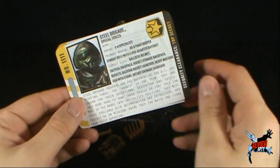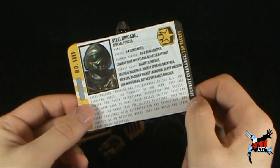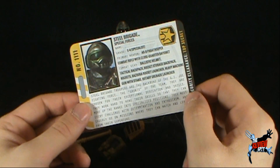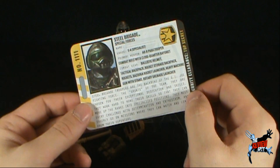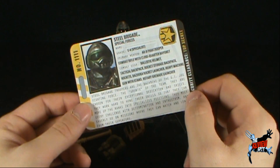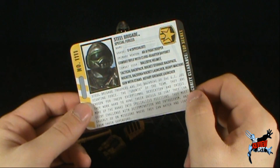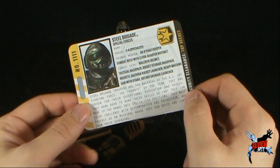As for Steel Brigade's file card — security clearance top secret, number 1111, Steel Brigade Special Forces, Grade E-4 Specialist. Primary Weapon: ARB Paratrooper Combat Rifle with Close Quarters Bayonet. Combat Gear: Ballistic Helmet, Tactical Backpack, Rocket Storage Backpack, Rockets, Bazooka Rocket Launcher, Heavy Machine Gun with Stand, Rotary Grenade Launcher.